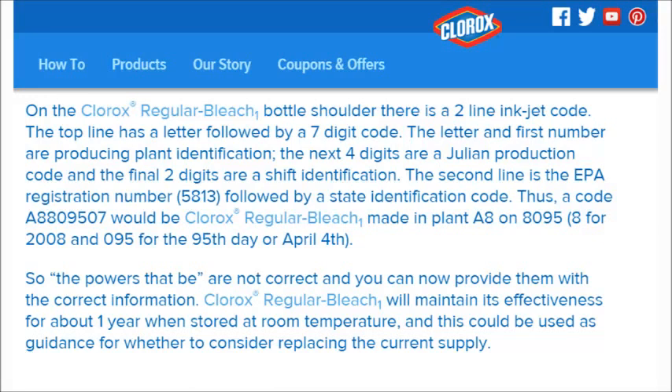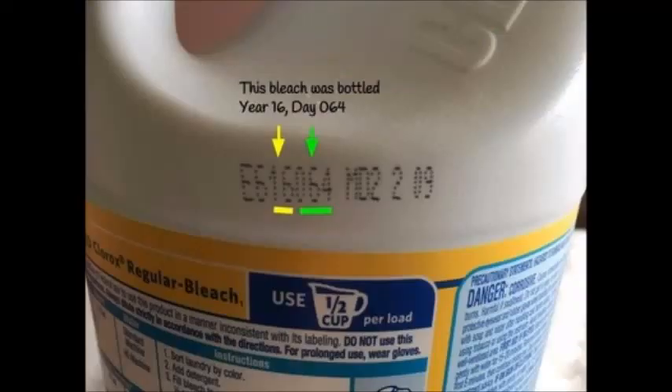As far as whether you can tell if stored bleach is still good — it doesn't have an expiration date on it, but it does have a manufacturing date. It's kind of tricky and hard to read, but there should be a number on your bleach bottle. That number represents the plant it was manufactured at, the year it was made, and then the day. So if you're not sure, look that up and you can see how old it is.